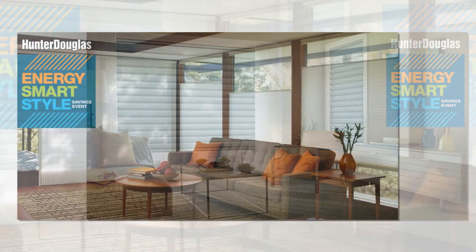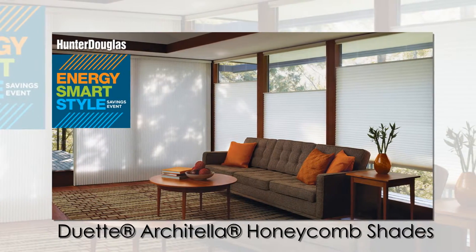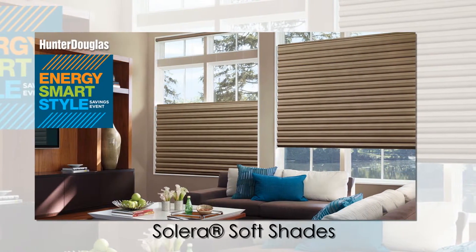Insulating Hunter Douglas window fashions are smart and very stylish choices, particularly right now with valuable rebate savings. Don't miss the Hunter Douglas Energy Smart Style event going on through April 11th.